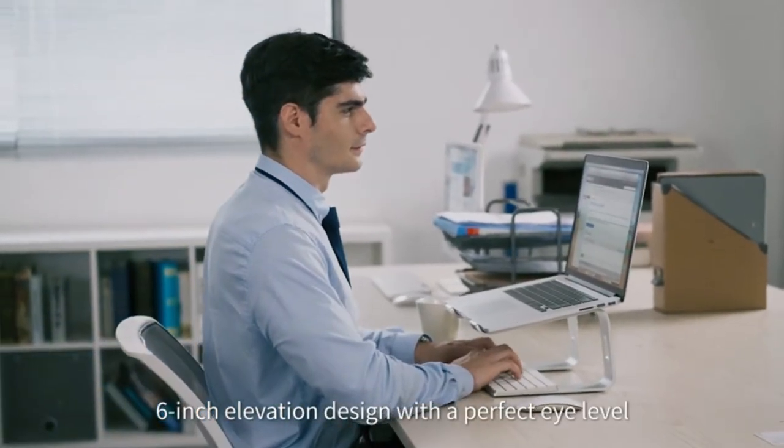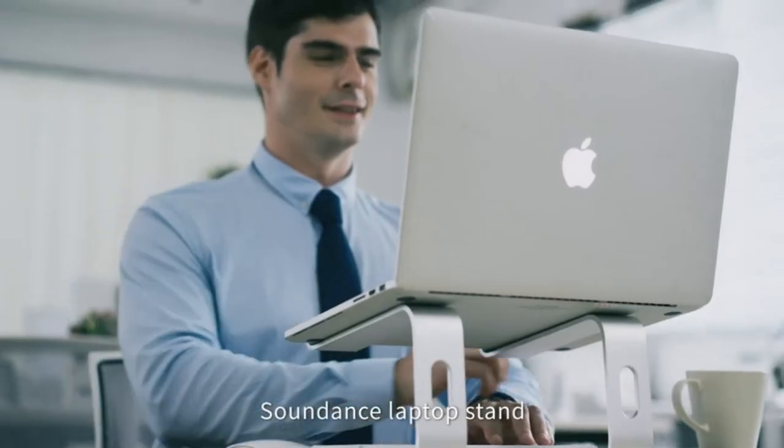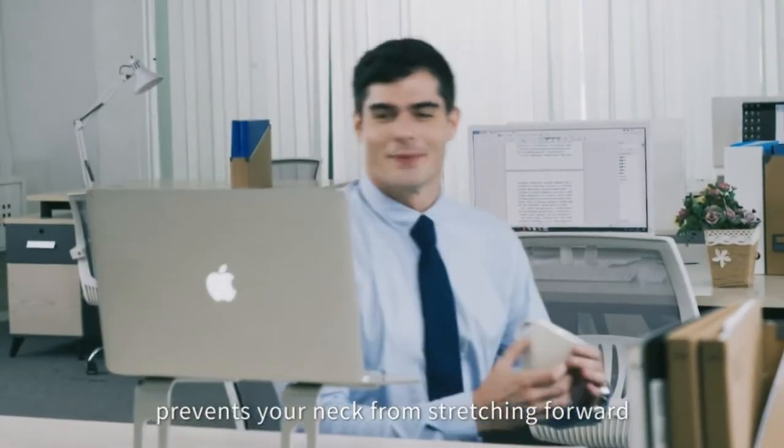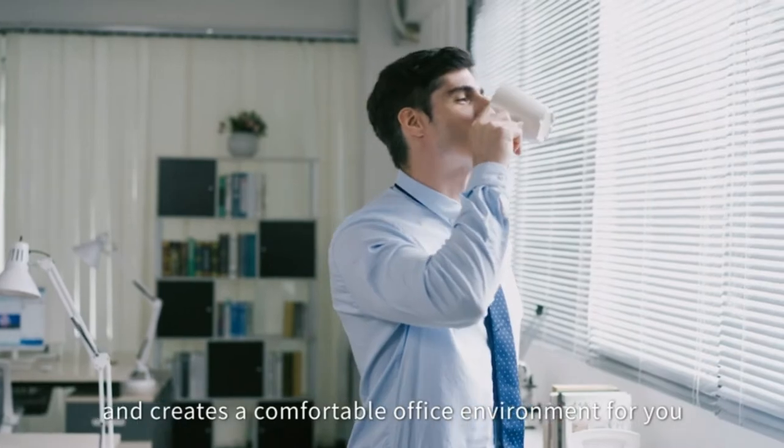The rubber on the holder hands sticks tightly and ensures your laptop stays stable on the stand. The rubber feet prevent the stand from slipping on your desktop. Moreover, the stand is detachable and easy to install without tools.